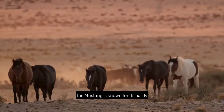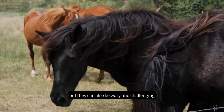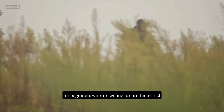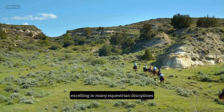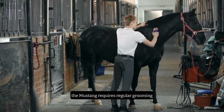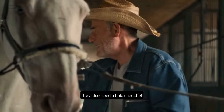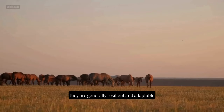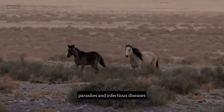The Mustang is known for its hardy, independent, and curious personality. They are loyal and brave, but they can also be wary and challenging. They require patient and respectful training, but they can be loyal and devoted partners for beginners who are willing to earn their trust. They are versatile performers, excelling in many equestrian disciplines, such as trail riding, endurance, western pleasure, and ranch work. The Mustang requires regular grooming, especially if they have a thick and shaggy coat, which helps them survive in harsh climates. They also need a balanced diet, plenty of water, and moderate exercise. They are generally resilient and adaptable, but they can be affected by some health issues, such as laminitis, parasites, and infectious diseases.